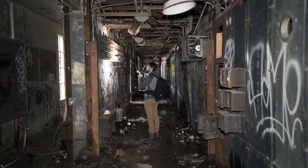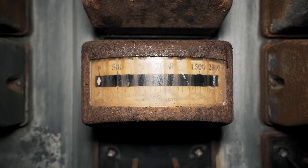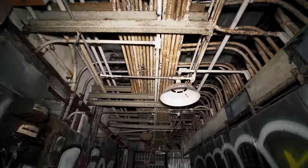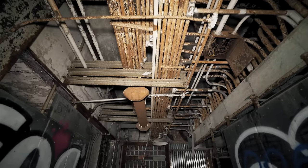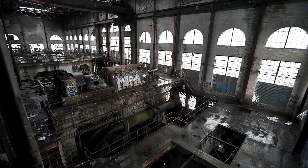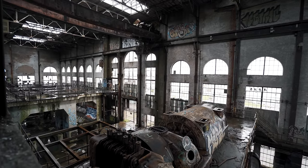It's a really nice turbine hall — very well lit. The ones with the natural light are always the best. It's got lights and huge windows.